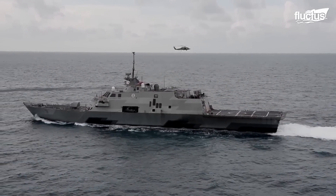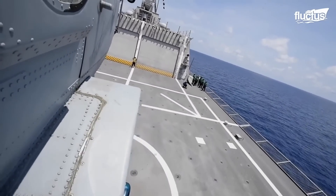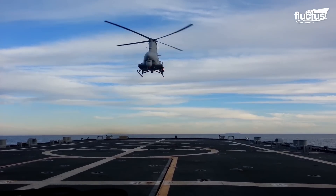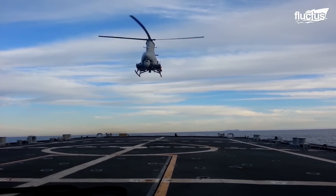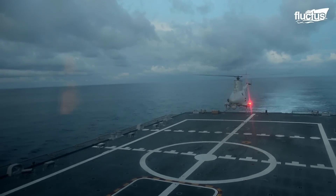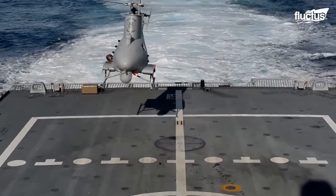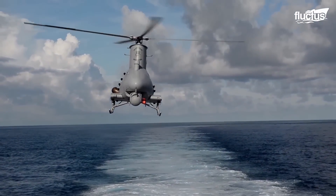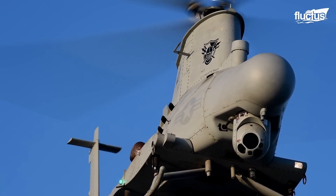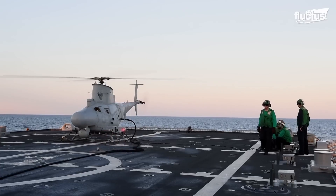The LCS supports flight operations at sea and helps extend the range of various assets such as the MQ-8B Fire Scout Unmanned Autonomous Helicopter. Precise moves and coordination are paramount to landing and taking off safely from the LCS flight deck while underway. The MQ-8 has advanced sensors that enable it to provide critical data to support surface and littoral operations.